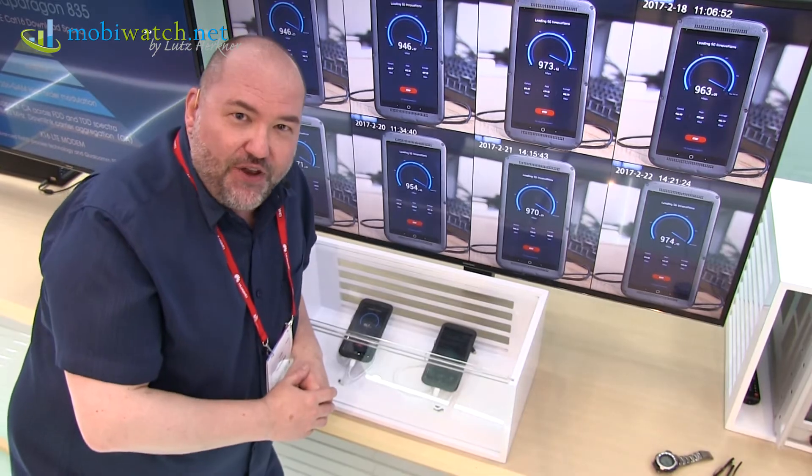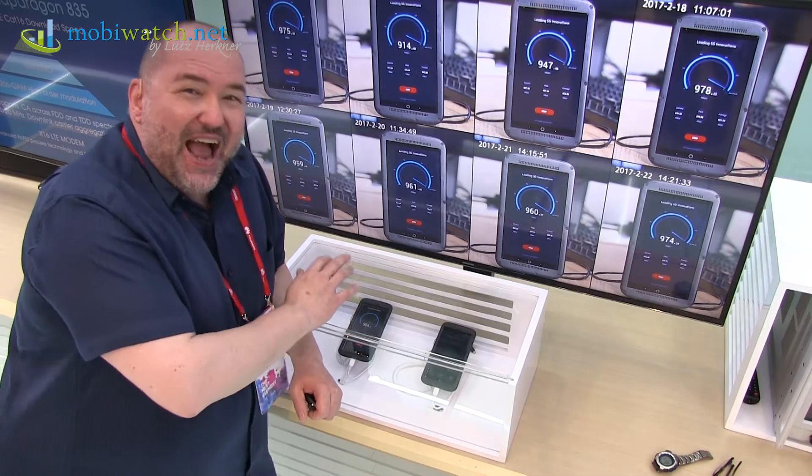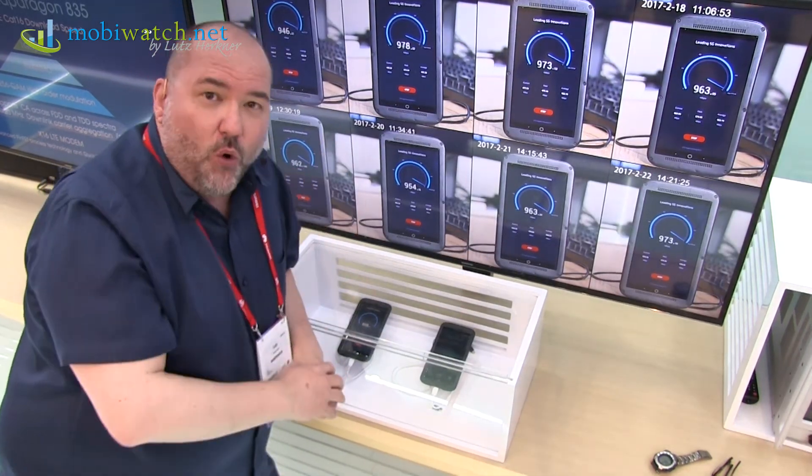ZTE is presenting here in Barcelona at Mobile World Congress the Gigabit phone. It doesn't have any specific name and, as you can see, I can't touch it — it's behind glass. But all the things you see here on the right and behind the wall are telling me that this is real.